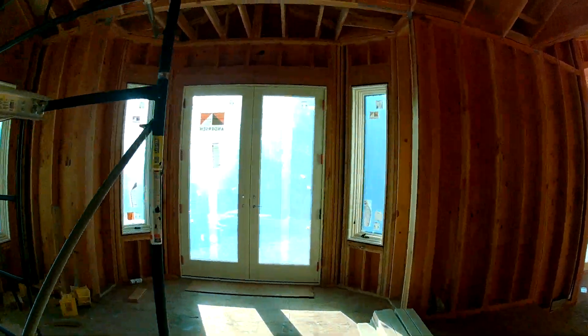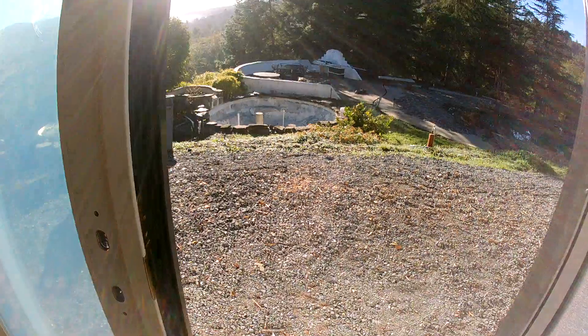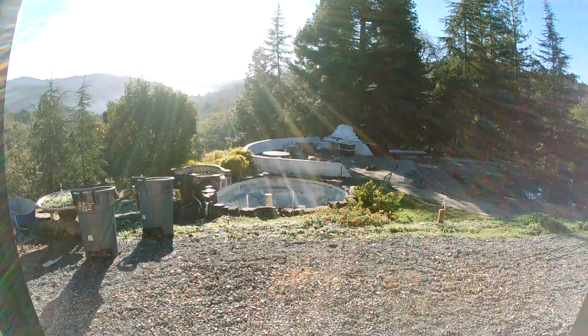These are the doors — there'll be a terrace here outside the dining room. There'll be a terrace between here and the pond.